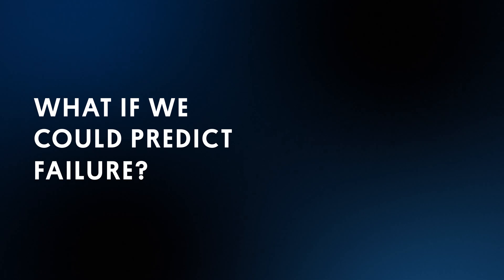What if we could predict failure, harness it to minimize its impact, improve the technology, processes, and training?